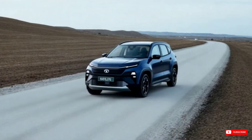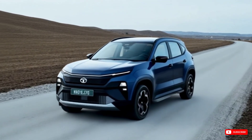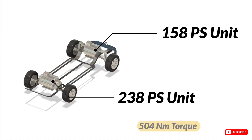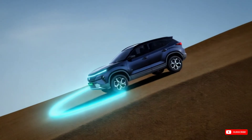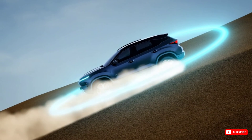This SUV doesn't just tick the EV box, it rewrites the AWD rulebook. Dual motors front and rear give it real all-wheel drive, with instant torque and intelligent power delivery — something we've never seen at this scale from an Indian brand before. It's no longer EV versus diesel; it's EV with real capability, and that's not something we've seen much of in Indian EVs so far.